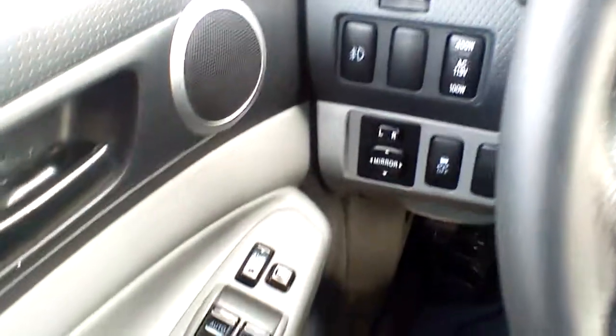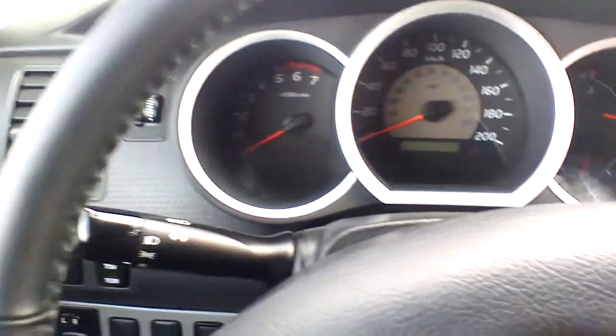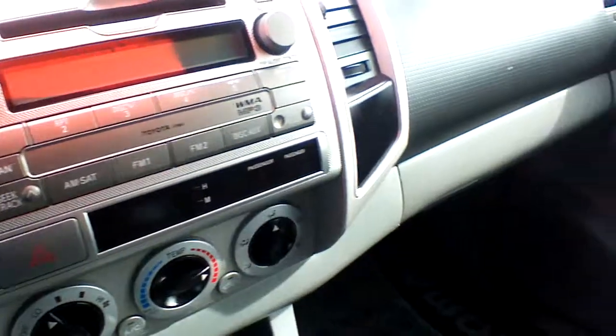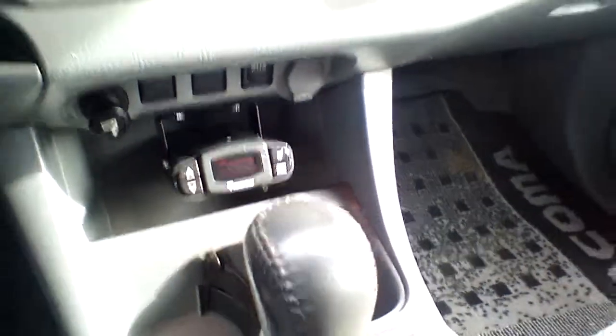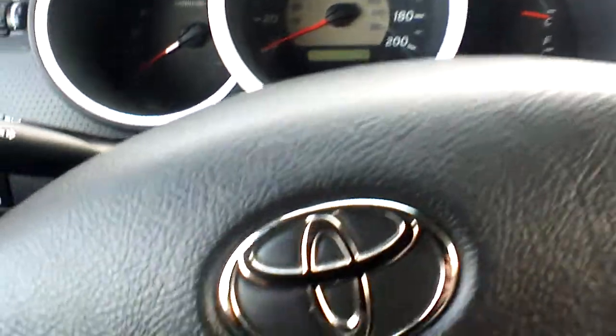They actually traded this vehicle in for a 2014 Toyota RAV4. This would be the end of the quick walk-around. If you have any additional questions, please give me a call at 780-410-2455. I will be following up with you via email in order to schedule an appointment for viewing and test drive. Thank you very much for watching. Have a nice day!